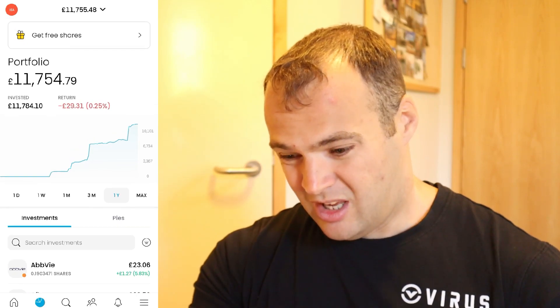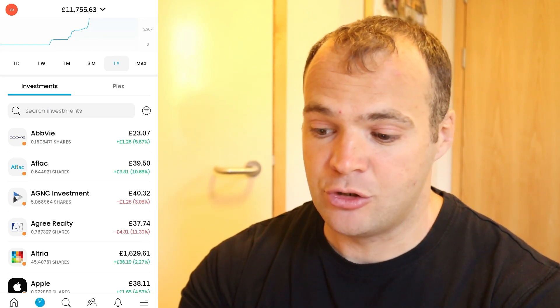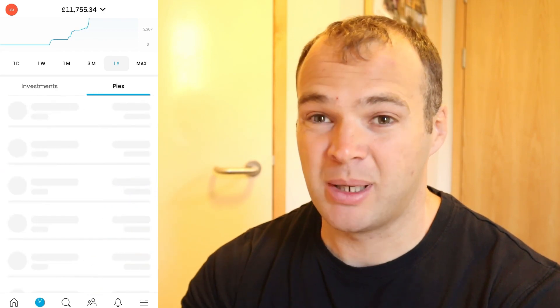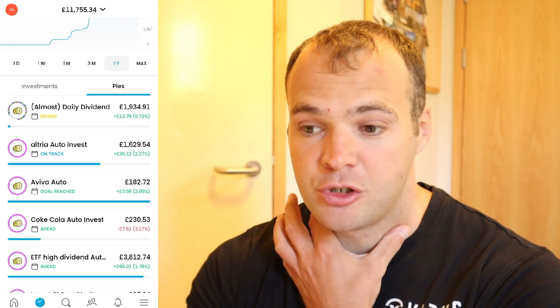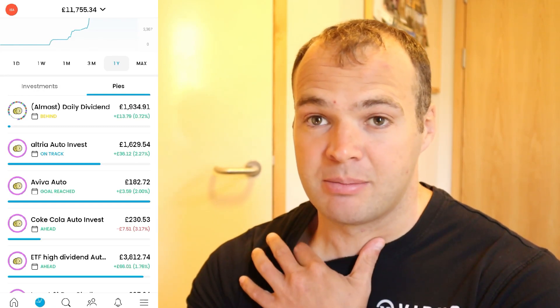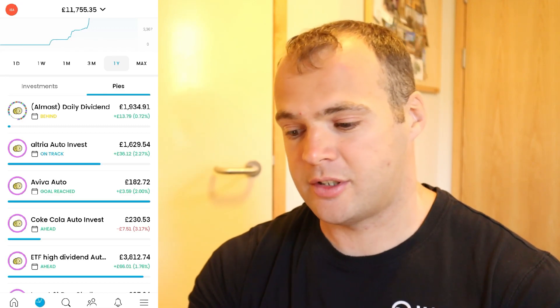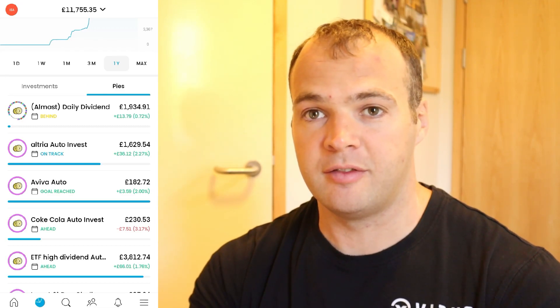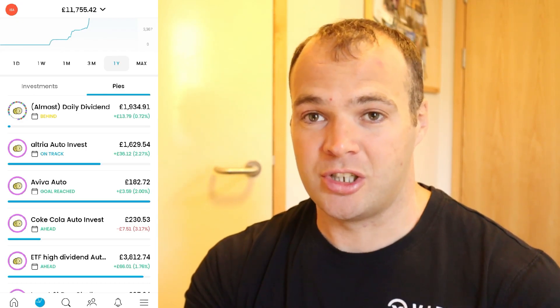If you've watched these videos before you know why I have so many stocks, but if you're new — I have invested into the Almost Daily Dividends pie, which you can see here. I've got just shy of £2,000 in the Almost Daily Dividends pie, which holds 50 stocks, so that's why the list of investments is so big.